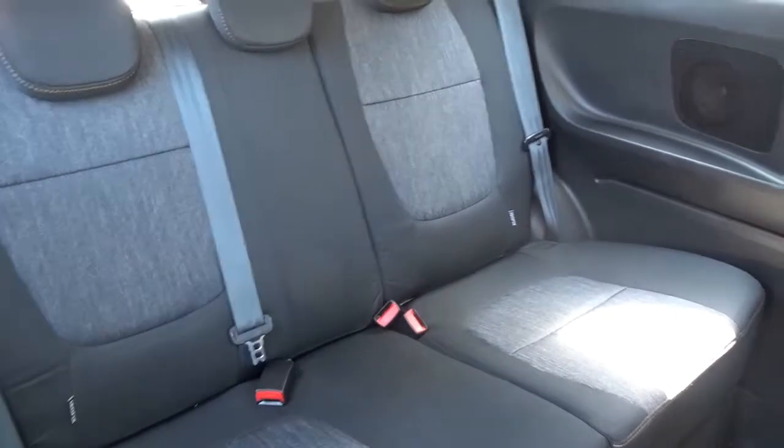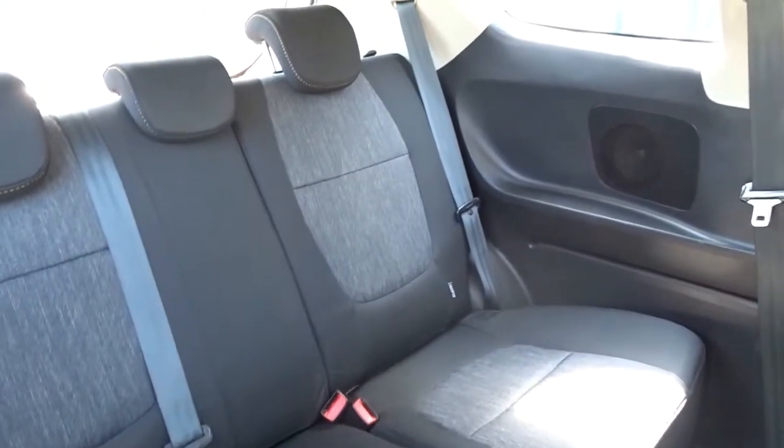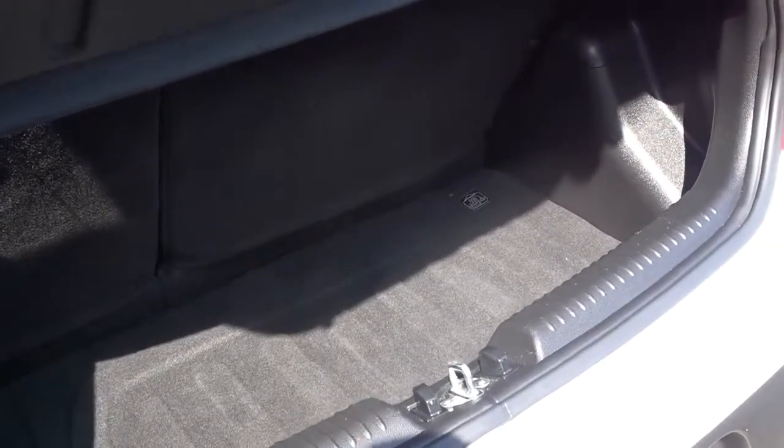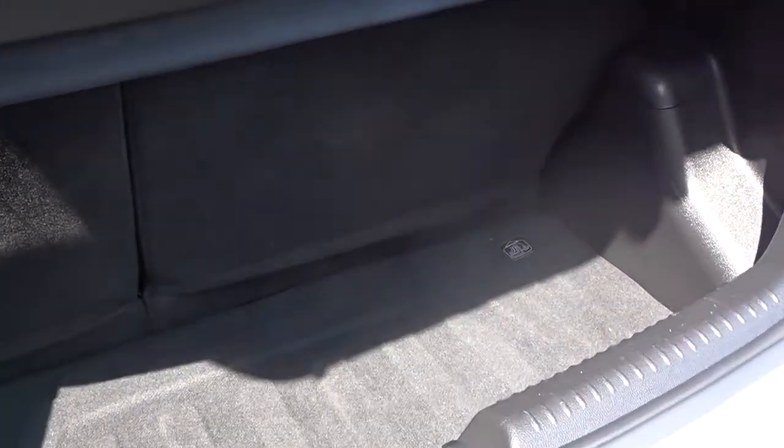There's plenty of space in the rear for three passengers to sit quite comfortably. The rear seats also feature ISOFIX for child seat fittings. It also comes with a decent sized boot area with 60-40 split rear folding seats and strap fittings on the rear for extra child seat security.